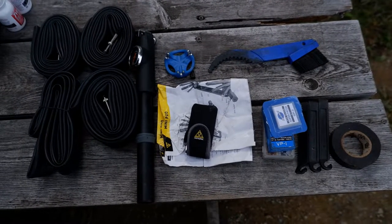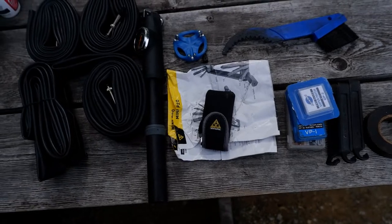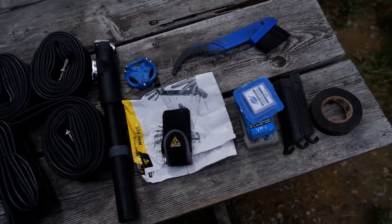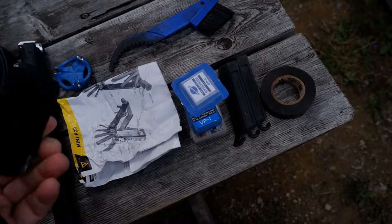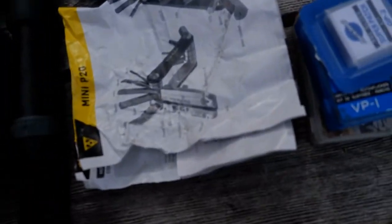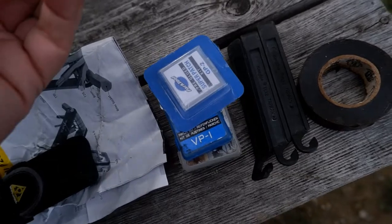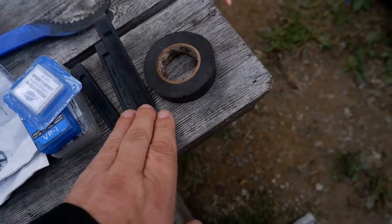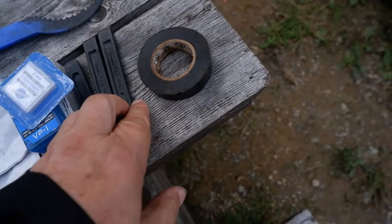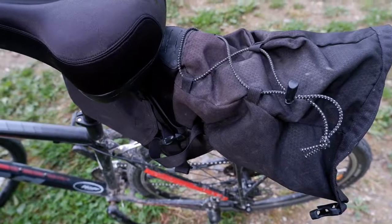We'll begin with the most important items: the bicycle repair stuff. Count them — four spare tubes, bicycle pump, test it to make sure it works, multi-tool bike wrench with a chain breaker and instructions on how to use it, spoke adjustment tool, cleaning brush, three patch repair kits, tire levers, some tape, and spare spokes. All of this is going deep in the heart of this frame bag.